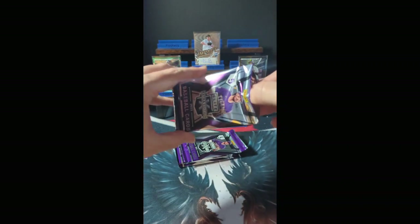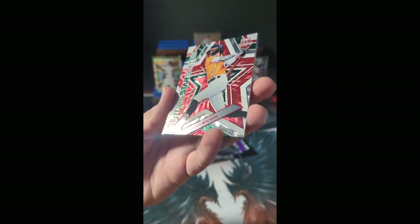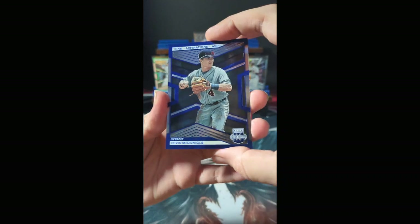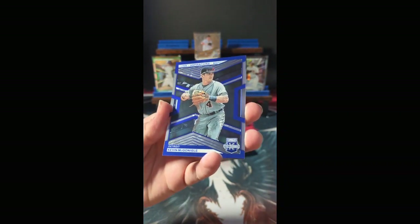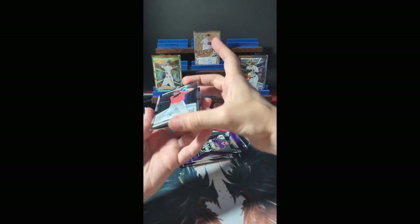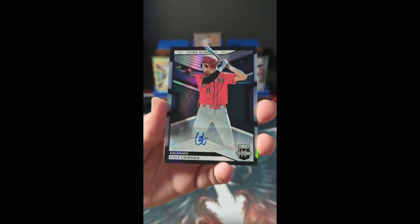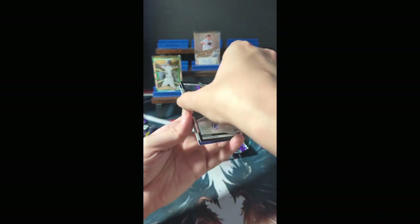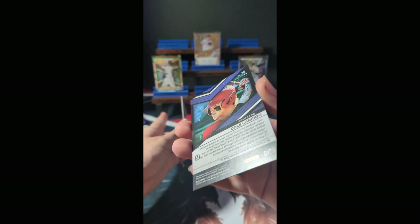Pack number two: with the Future Stars Status, that is Jacob Wilson of the Oakland Athletics — not numbered. We have a Kevin McGonigal blue Aspirations parallel, numbered 188 of 349. Then an autograph: Cole Kehrig, Colorado, with the Prime Numbers parallel, numbered 135 of 200.